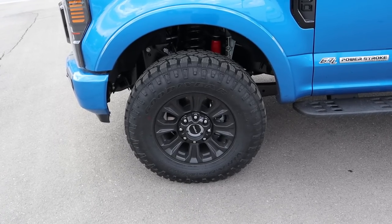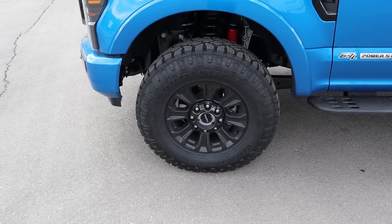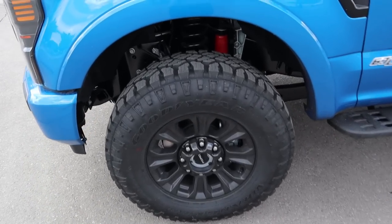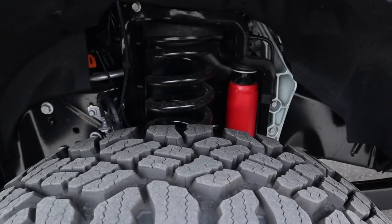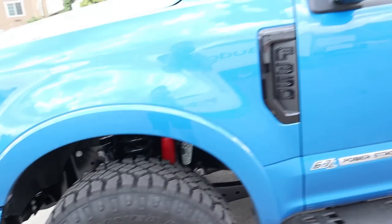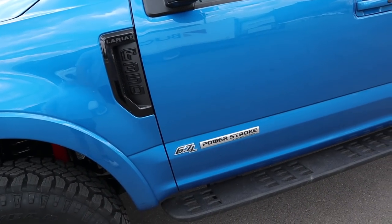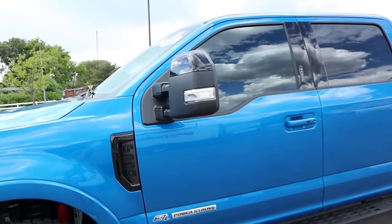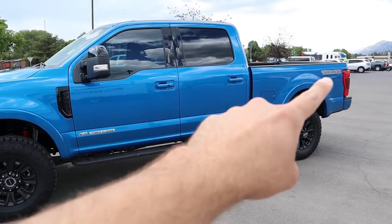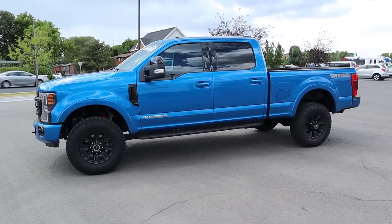On the side, we've got 285-millimeter tires wrapped around 18-inch wheels front and rear, and the wheels have been blacked out as part of the Tremor package. The Tremor gets a two-inch lift from the factory with upgraded shocks, giving it a really nice stance. We've got the blacked-out F-350 Lariat badge, the 6.7-liter Power Stroke badge, a black-top mirror, and the Tremor sticker at the rear.